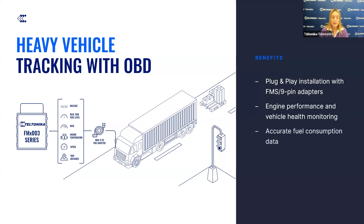It also delivers precise fuel-level monitoring, allowing fleet managers to optimize fuel usage and reduce operational costs. Comprehensive tracking of driver behavior including speed and driven distance helps identify and minimize high-risk driving practices, promoting safer driving habits. These benefits make the Teltonika FMX-003 an essential tool for efficient and effective heavy vehicle fleet management.